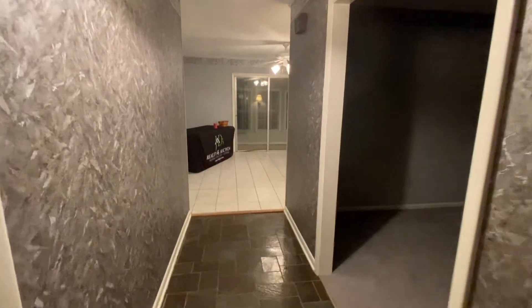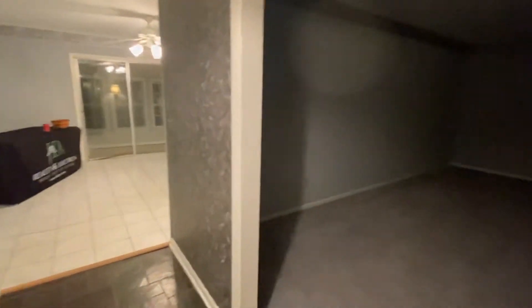Hey guys, welcome to the auction. Here's your video walkthrough.